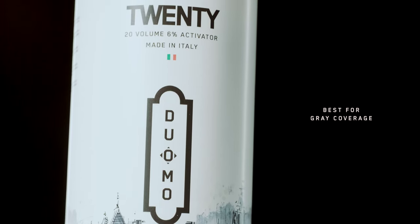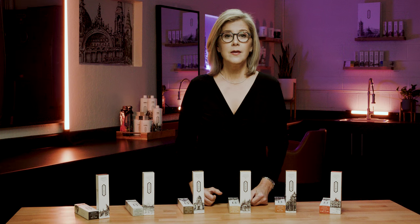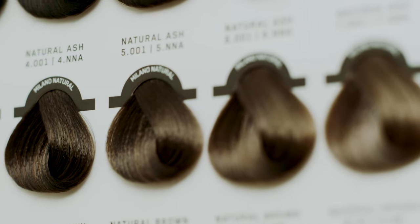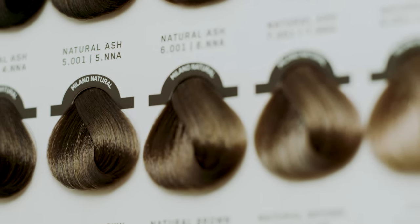We recommend 20 volume for great coverage. The processing time for permanent hair color is 30 minutes. For formulation with Duomo color, your swatch book is your visual guide. In it, you will find all the steps you need for formulation, as well as your shade selections.